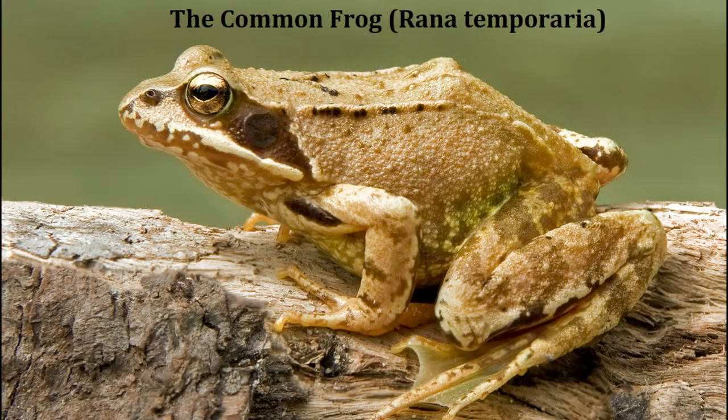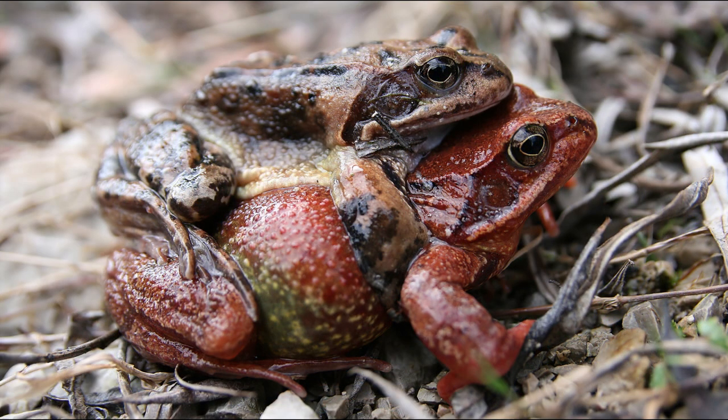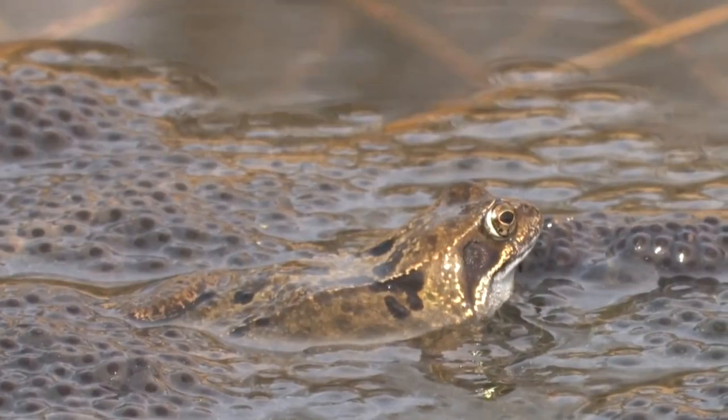The most common and frequently seen species in the UK is the aptly named common frog. These can grow to between three and four inches in length and come in a variety of colours. The most common colour is greeny yellow with darker blotches and bands, but they can be found in anything from bright red to dark brown and almost black. They have a dark patch behind each eye and an obvious external eardrum called a tympanum.